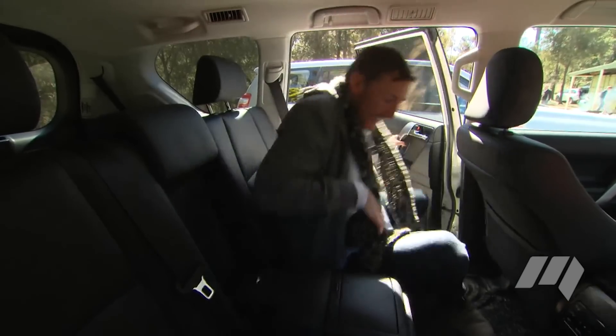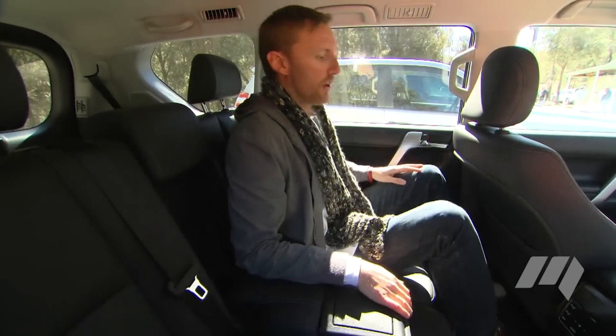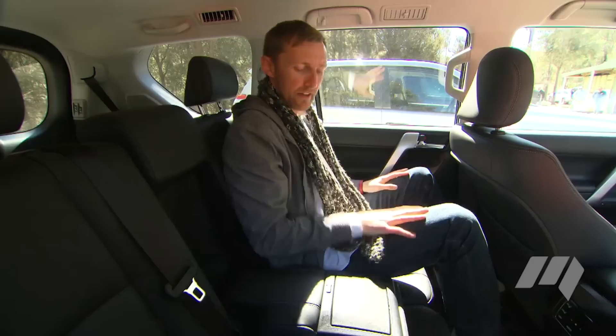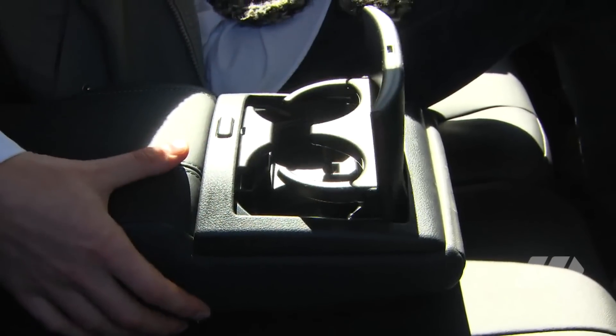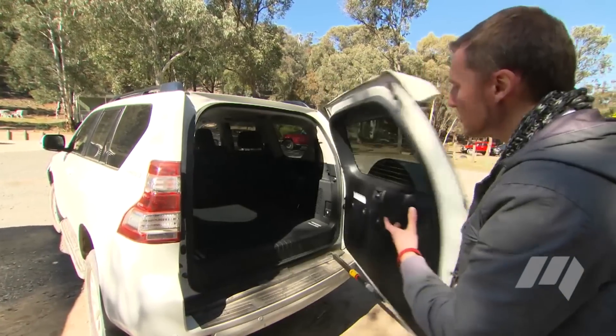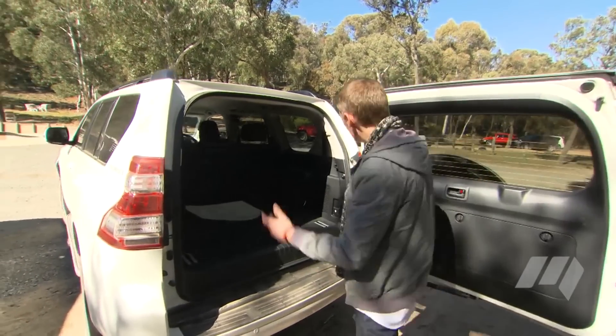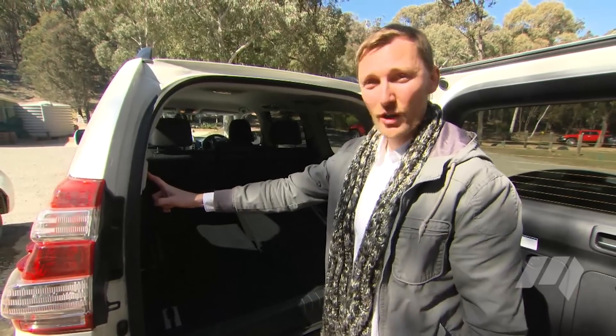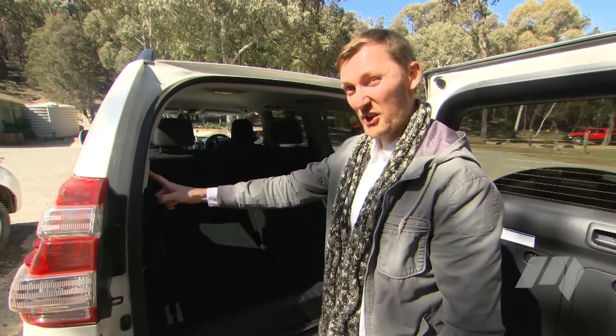Prado has long been popular with family buyers, and that's because there's loads of room inside. Even here in the back seat, plenty of leg room, plenty of head room, and there's even this rather nice fold-down armrest with cup holders. Loading the Prado is effortless because of this huge rear tailgate. And if you want, there's also five extra seats in the back here. This one's got electric folding — very nice.